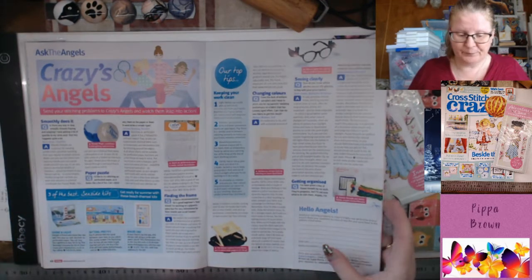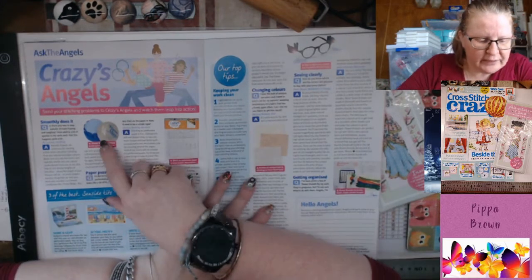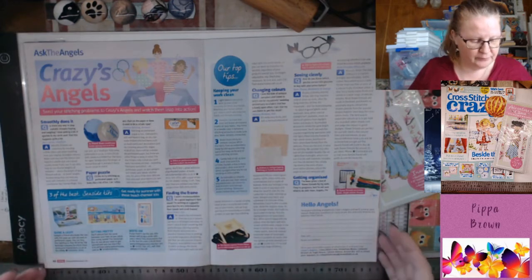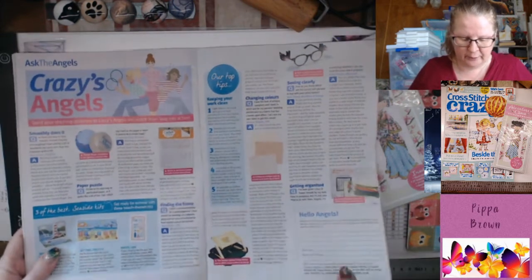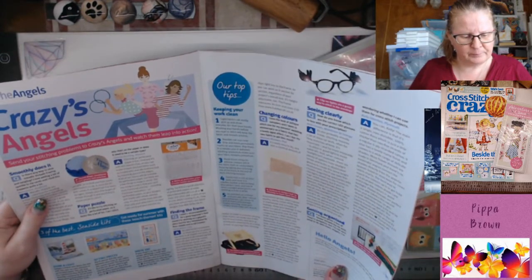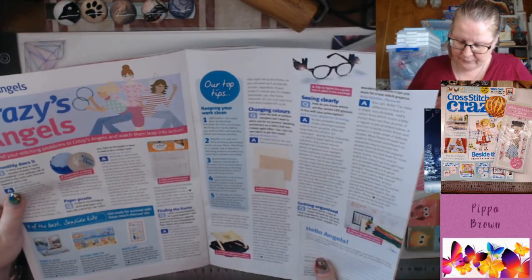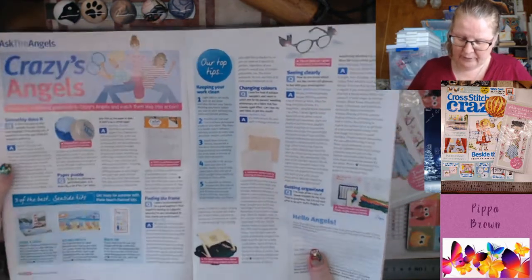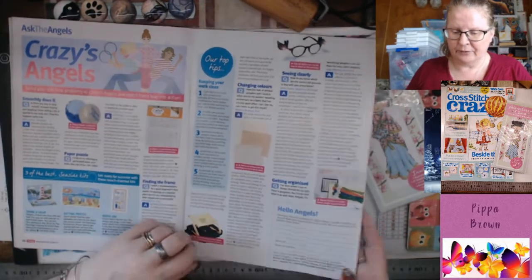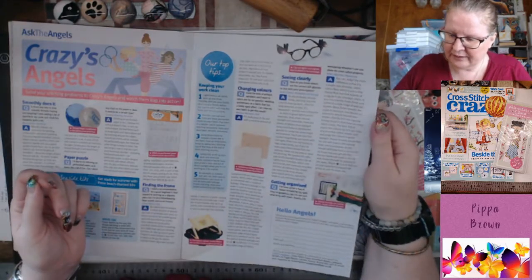I kind of like this magazine even though you can't see inside it in the store, and there's heaps in there. Thread Magic — I've heard about it being a conditioner that stops threads from being static or flyaway, like metallics. There's also a Siesta Lap Frame that allows you to stitch large projects on the go, keeping your work clean. Plus tips on changing colors and antique samplers.